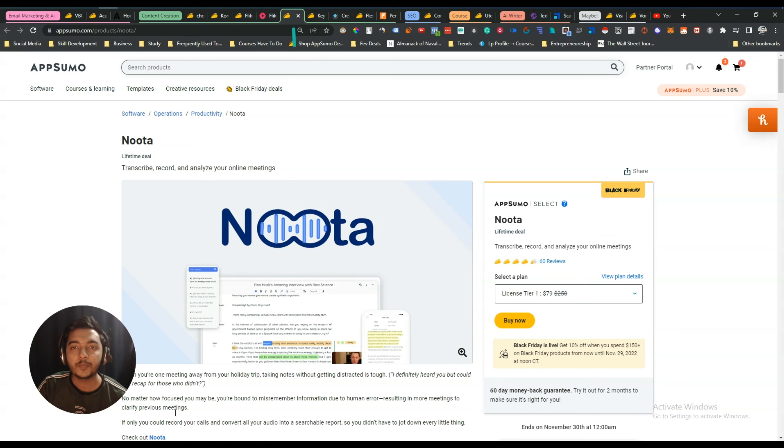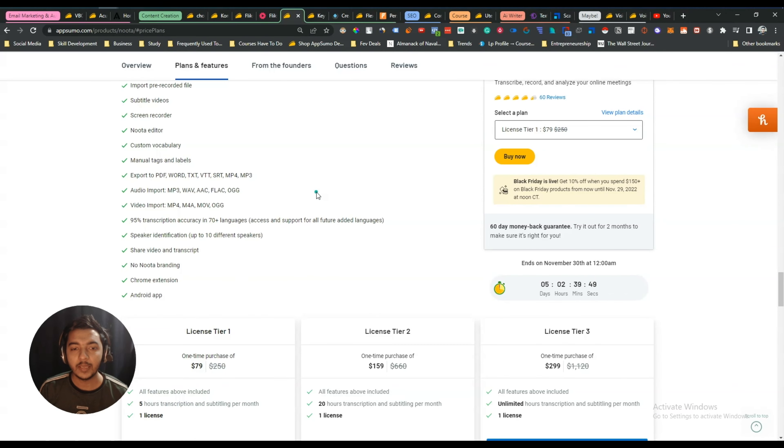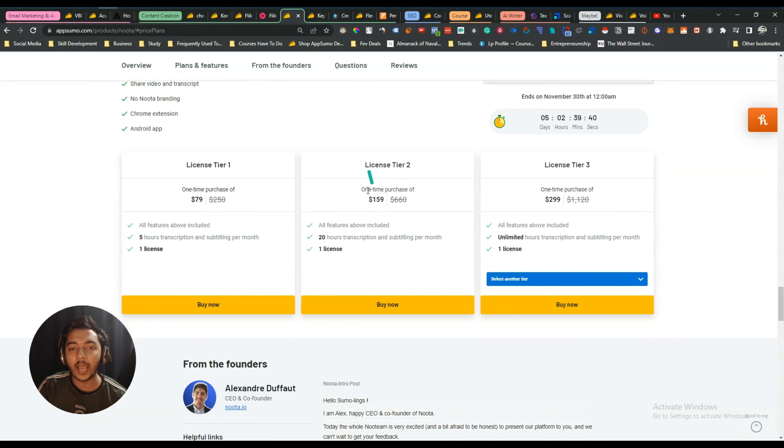The next deal I'm getting this Black Friday is Nota. Nota is an amazing transcription tool. Since I'm going to run a faceless YouTube channel in the future, I will need a transcription tool, which is why I'm getting this deal. I'll get License Tier 3, though I haven't purchased it yet.